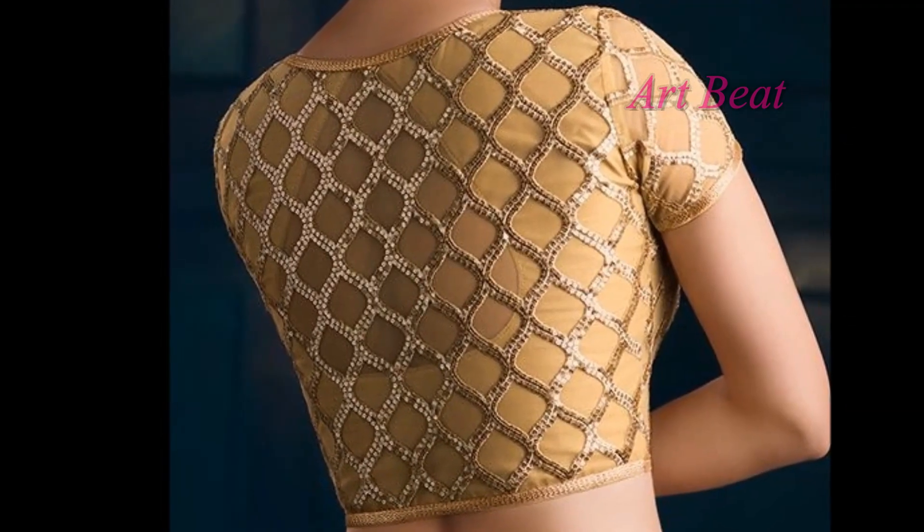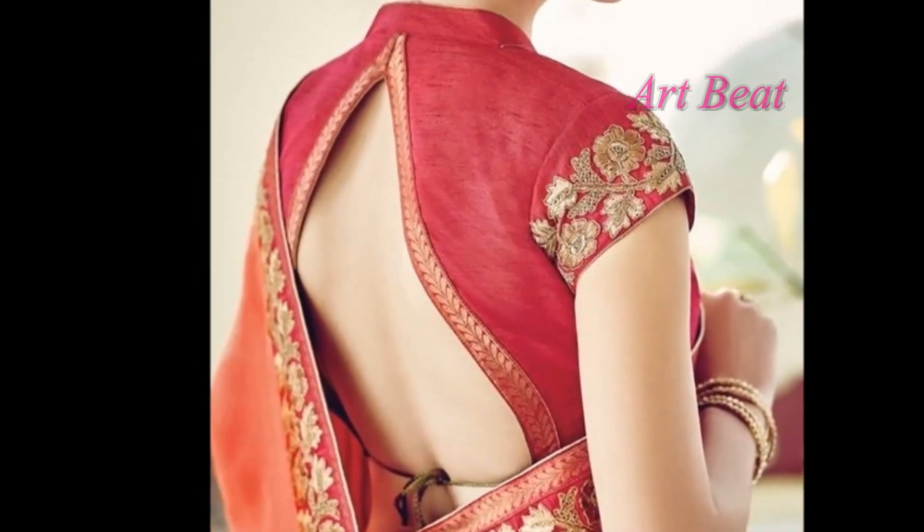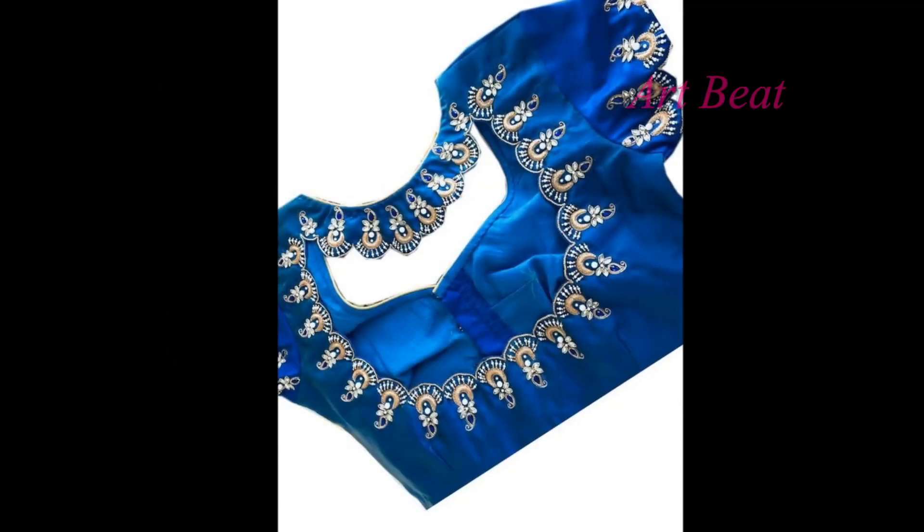There are many ways to design and decorate the back-neck of the blouse. In this video, you are watching unique and stylish back-neck saree blouse designs. These are all latest blouse models.